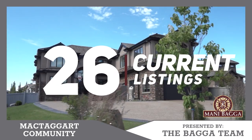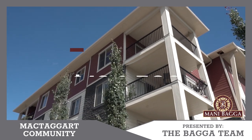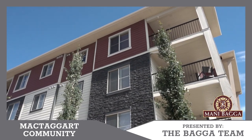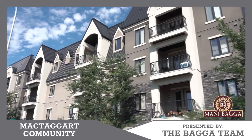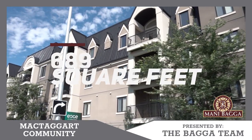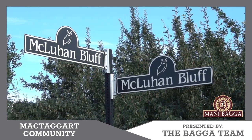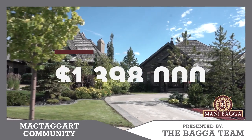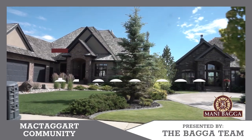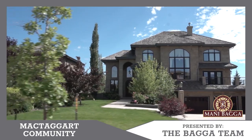The cheapest property in this neighborhood is $194,500, which offers two bedrooms, two full bathrooms — built in 2016, at 689 square feet. The most expensive property currently listed in this neighborhood is $1,398,000, offering 4,080 square feet with a fully finished basement. That is a luxury property.